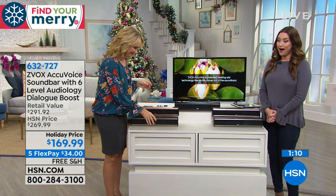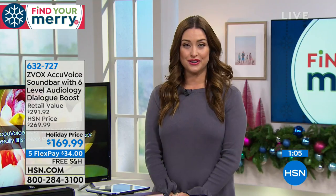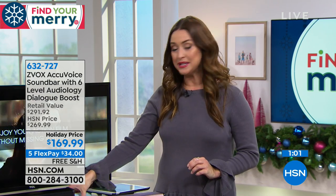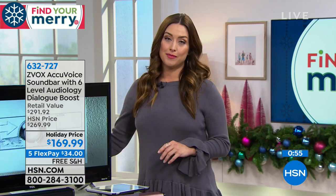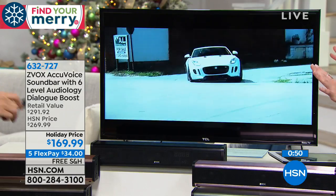Best value anywhere — $100 off today on Flex. You can get it home for only $34 on your charge card, and we're shipping it to you free as well. Your item number is 632-727. So glad to have this back and still able to offer it at the best value you'll find anywhere on the planet.